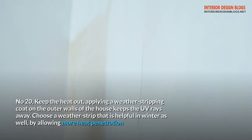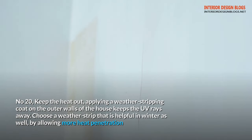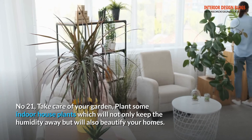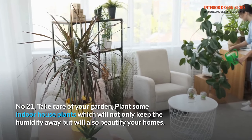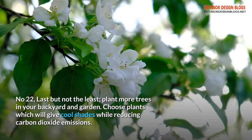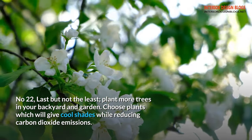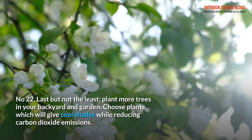Tip 20: Keep the heat out. Applying a weather-stripping coat on the outer walls of the house keeps the UV rays away. Choose a weather strip that is helpful in winter as well, by allowing more heat penetration. Tip 21: Take care of your garden. Plant some indoor house plants which will not only keep the humidity away but will also beautify your home. Tip 22: Last but not the least, plant more trees in your backyard and garden. Choose plants which will give cool shades while reducing carbon dioxide emissions.